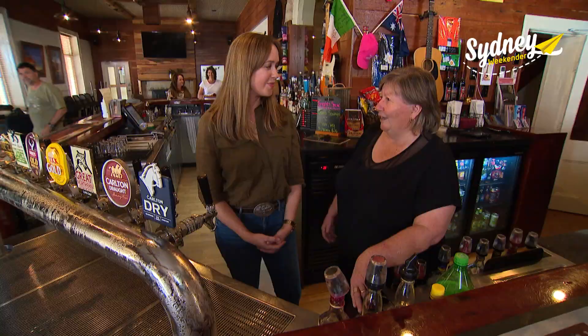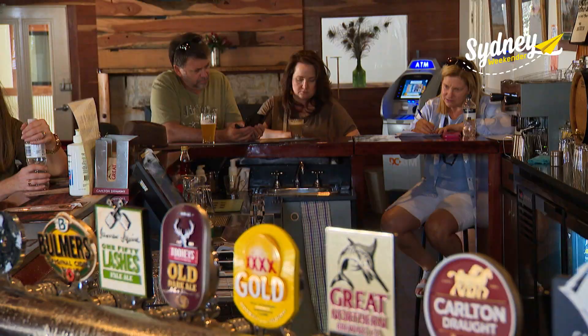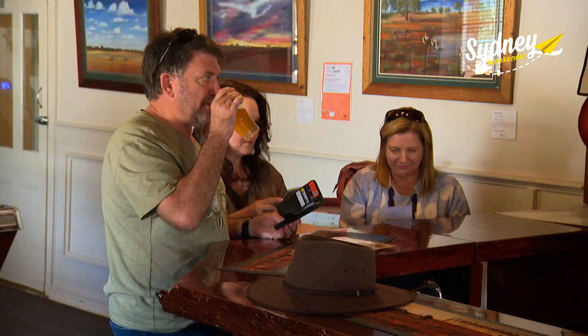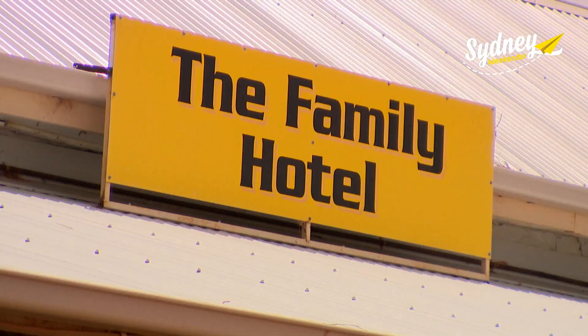Tracy's the owner. She grew up in the hotel — her grandfather owned it and they bought it back in 2014, renovating and putting some love back into it. The other pub in town is The Family Hotel. Pop in to see rooms filled with paintings by some of Australia's finest outback artists.